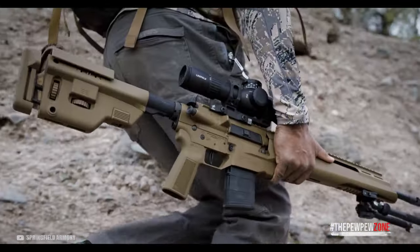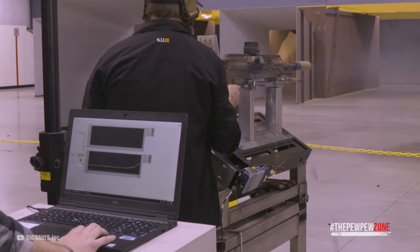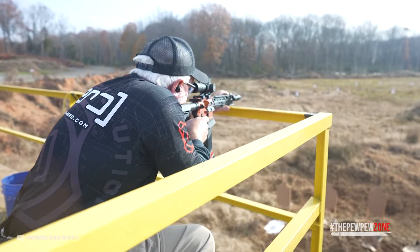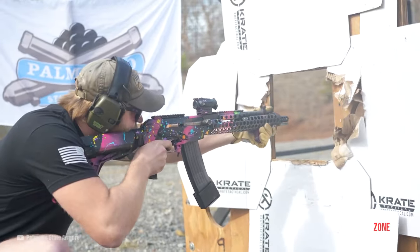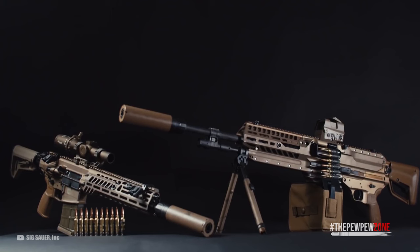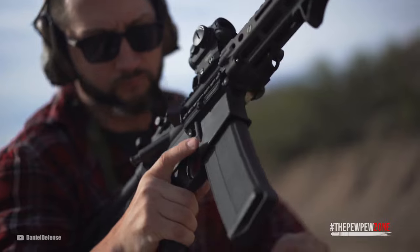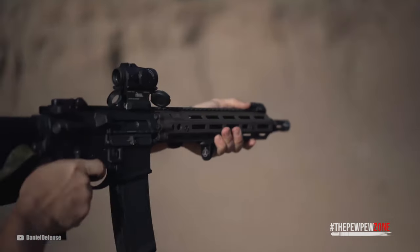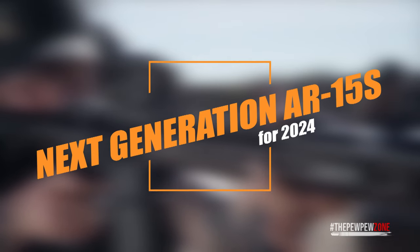An AR-15 is as good as it can get. The gun is super ergonomic, accurate, reliable, and versatile. The lower is the actual firearm and you can swap different uppers with different calibers and different barrel lengths. If you do not want to swap anything, you could add tons of accessories, and there are a lot of aftermarket supports available. When it comes to your AR-15, there's almost nothing that you cannot do with it. This makes it easy to understand why this gun is so popular and why there are so many next-generation models of it waiting for you.